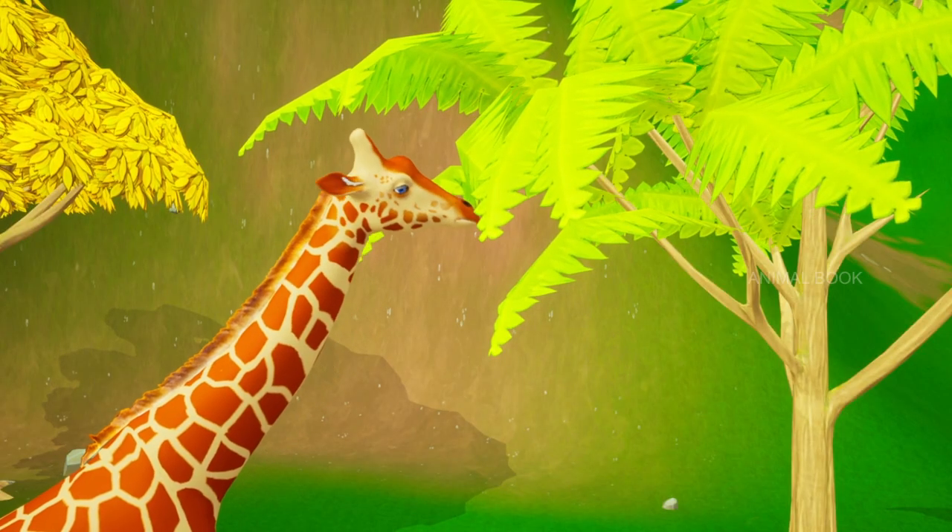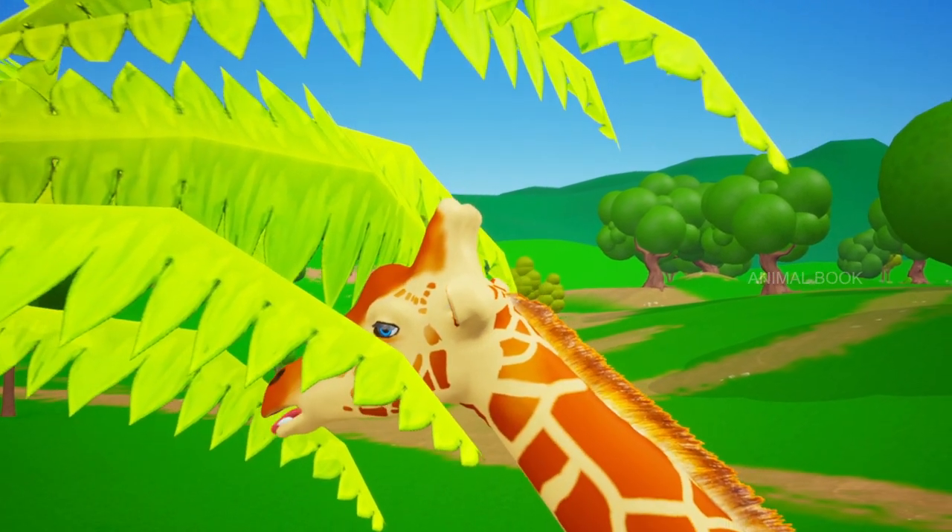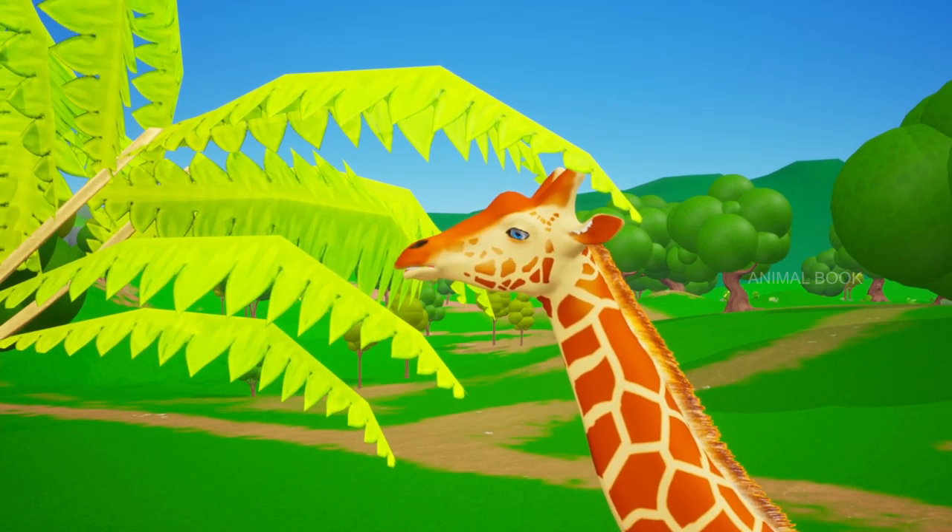Which animal is this? Giraffe. The tallest living terrestrial animal and the largest ruminant on earth.